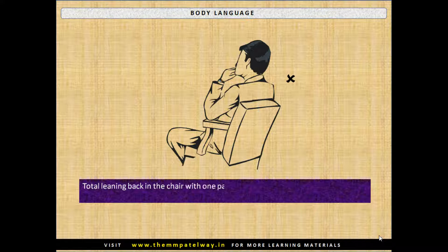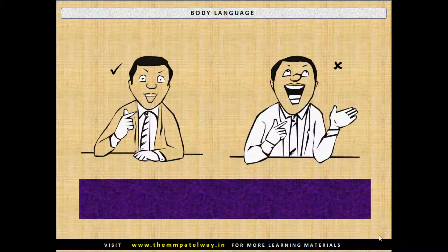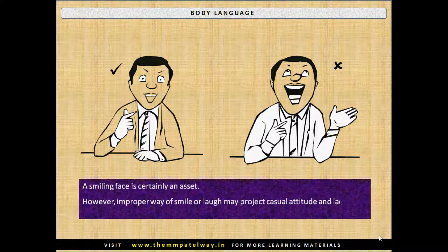Total leaning back in the chair with one palm on the cheek may indicate a casual attitude and disinterest. A smiling face is certainly an asset; however, an improper way of smiling or laughing may project a casual attitude and lack of mannerism.